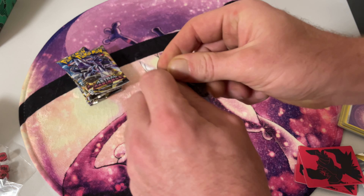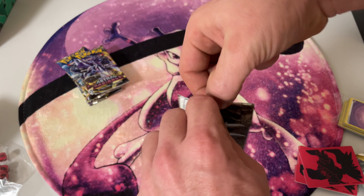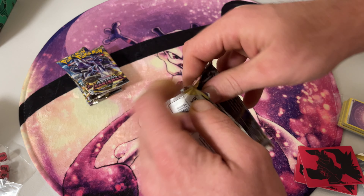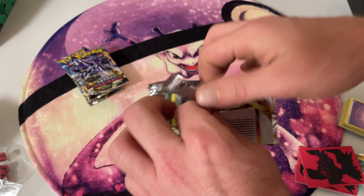Hey everybody, today we're going to be opening up an Astral Radiance ETB. It should come with 8 packs and all the usual stuff an ETB does. Let's open it up and see if we can get some cool pulls.